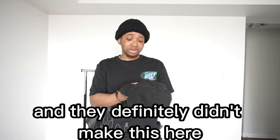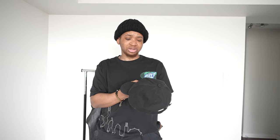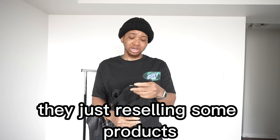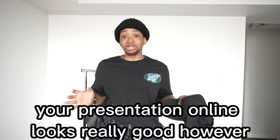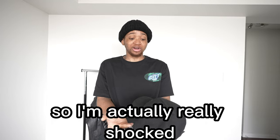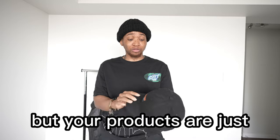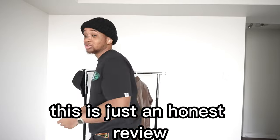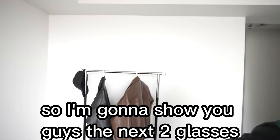Inside the cap there's Chinese text, and it says 'Cheng Sports Hendrix' — this is definitely not made by them. They're just reselling products made in China. Right here it says 'made in China.' Honestly, their presentation online looks really good and very professional, but their products are just sourced from China and resold at a markup.